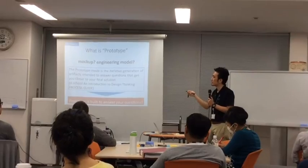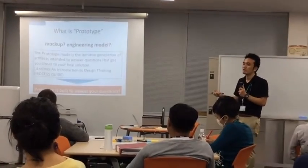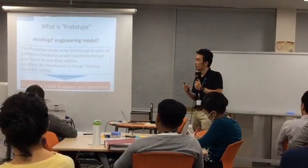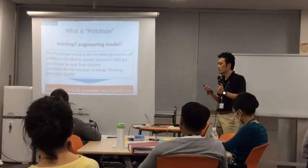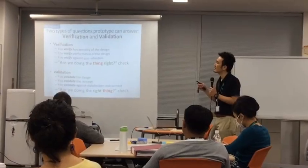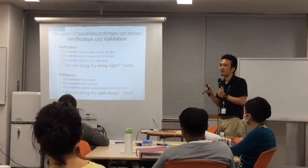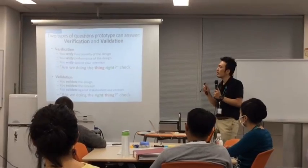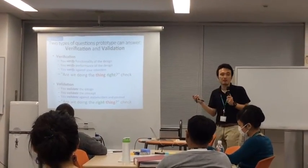So a prototype is created to get you to your final solution by answering questions you have. Prototyping is built to answer your questions — that's the key concept. It's a very good concept to keep in mind at all times, even when you're not actively thinking about prototyping or testing.